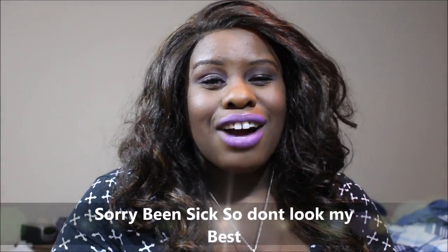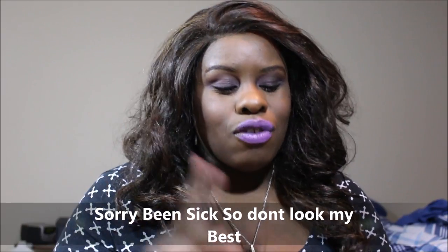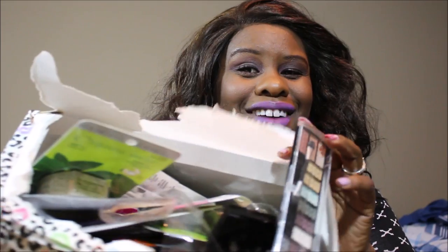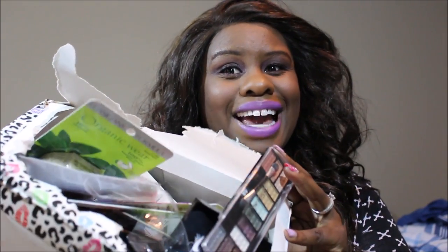Hey guys, it's me Tina Marie with True Meaning of Radiance. Today's video is a swap — I swapped with my girl Christy Clark. If you don't check out Christy Clark, you need to. She does reviews, she does show reviews, and she does a lot of hauling. I'll link her channel below. Let's get into what we swapped — everything she sent me is bananas, so sit back and relax.